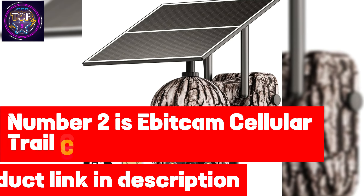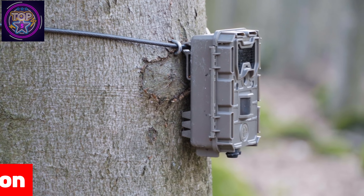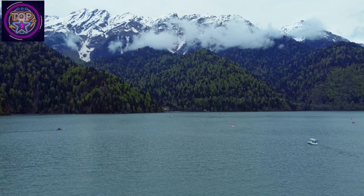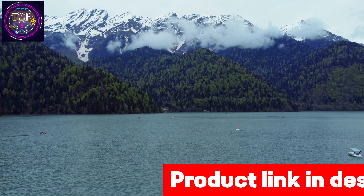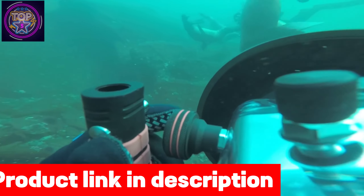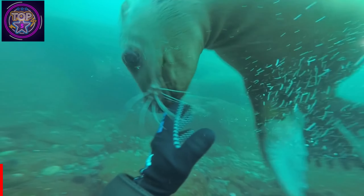Number two is the Bitchem cellular trail camera. In today's fast-paced world of surveillance, the Bitchem cellular trail camera stands out as the top choice for security in 2024. With its impressive 4G LTE network compatibility across Verizon, AT&T, and T-Mobile, it ensures seamless connectivity even in remote areas. It is equipped with a 4G SIM card and a generous 300MB trial data so you can stay connected without relying on Wi-Fi.